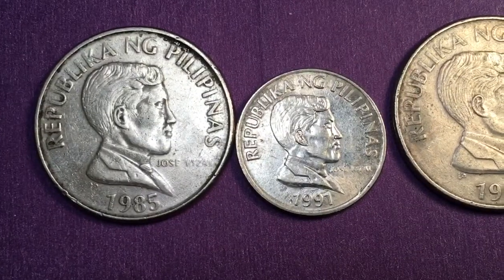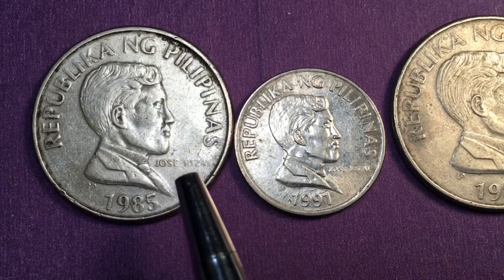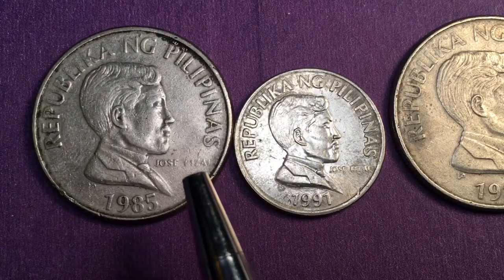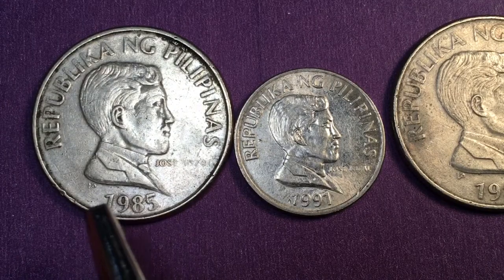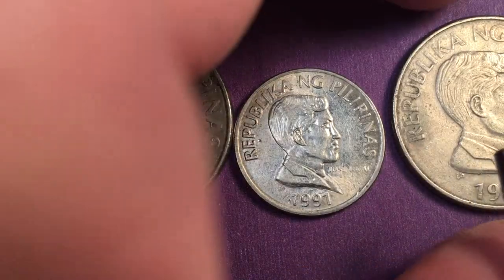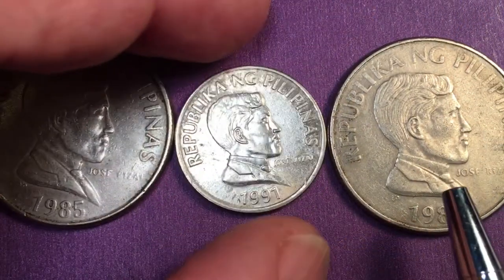Looking at the front, it says 'Republika Nang Pilipinas' and down here it says 'Jose Rizal.' This one is a bit worn — it reads 1985. Down here it says 'BSP' or Bangko Sentral ng Pilipinas, and that's on all three of these coins.